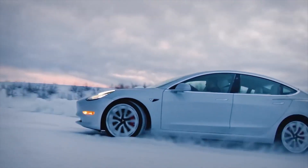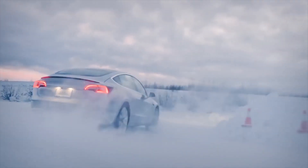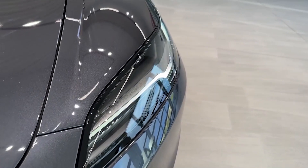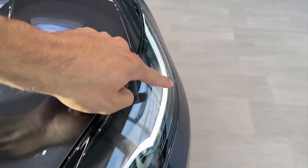Why is Tesla doing this? We can think of a few reasons why Tesla is doing this harsh environment testing, seen here in the extreme heat of the desert, as well as testing in the freezing and snow.